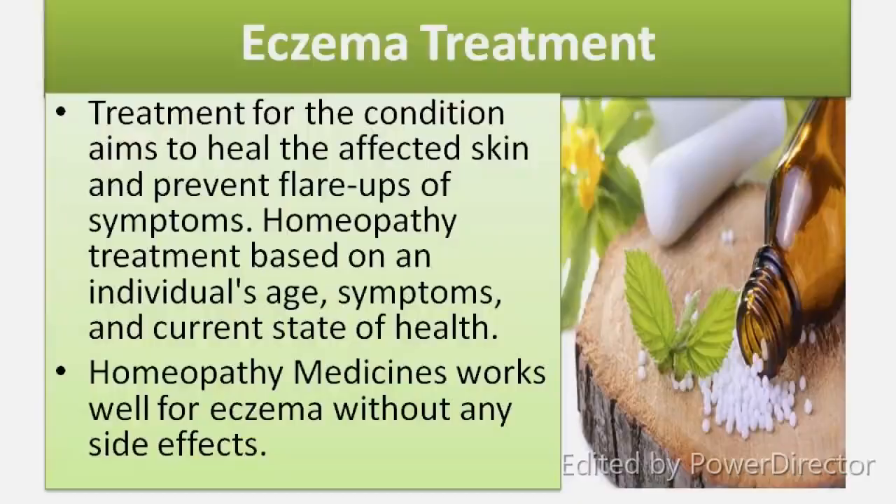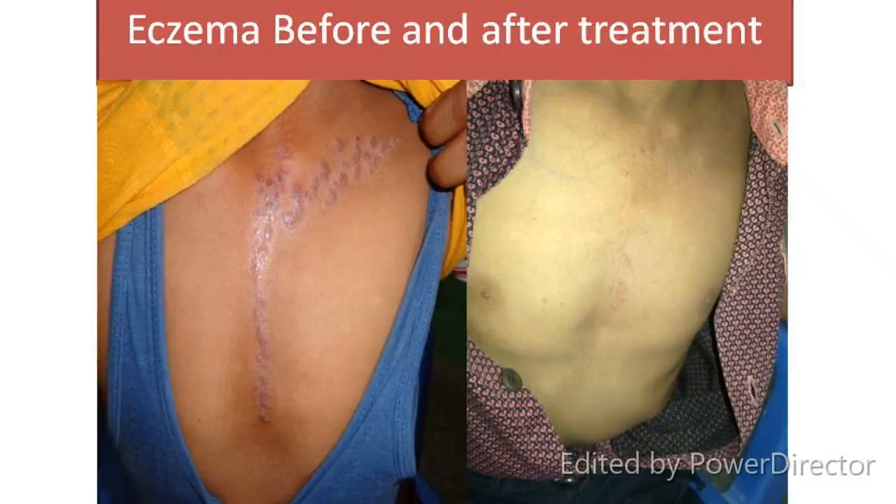Eczema treatment: Treatment for the condition aims to heal affected skin and prevent flare-ups of symptoms. Homeopathic treatment is based on the individual's age, symptoms and current state of health. If you have eczema, it is good to consult a homeopathic doctor. Continuous treatment helps to overcome eczematous issues. Regular homeopathic treatment can help manage eczema without side effects. Here are some before and after treatment photos for eczema. Thank you.